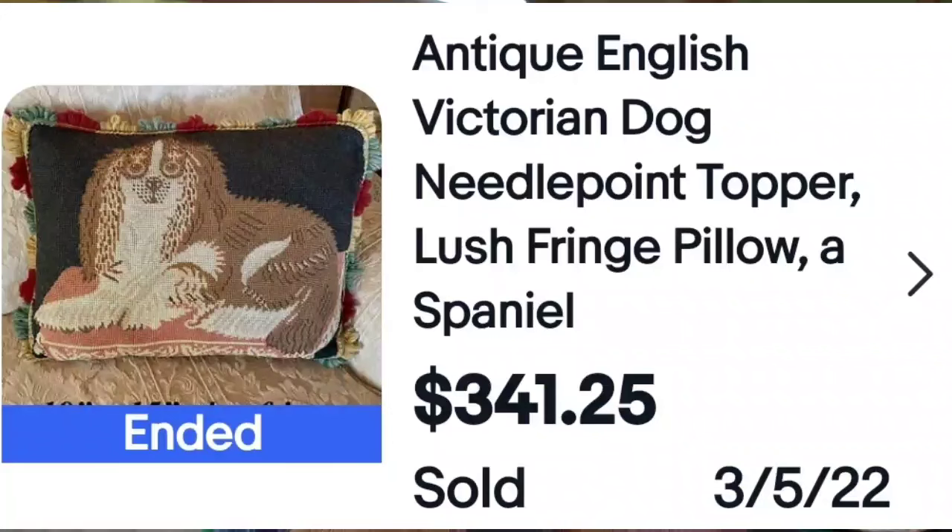The Springer Spaniel came up a lot in these higher-dollar results. This title says 'antique English Victorian dog needlepoint topper, lush fringe pillow, a spaniel.' Keywords — they are using their keywords — and they got $341 for that pillow.